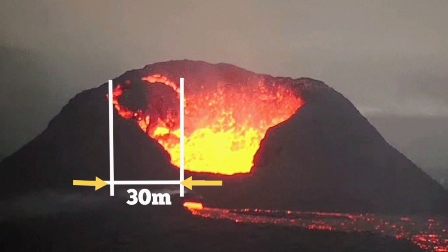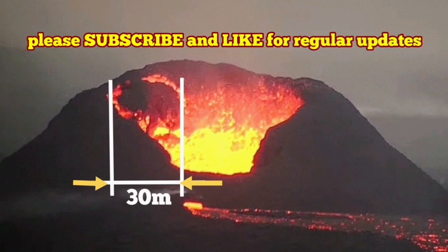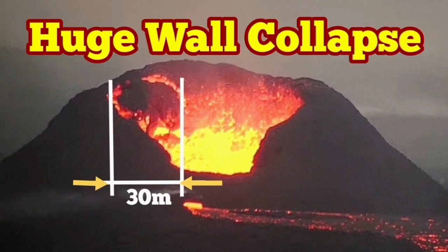Of course we are looking at an angle, so it can be bigger — perhaps 40 meters. This is a round object, so we are seeing it at this apparent size of 30 meters from this angle.